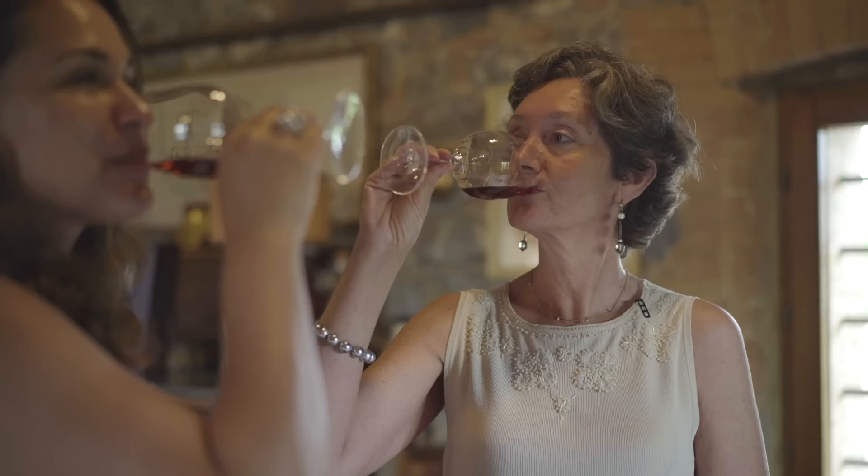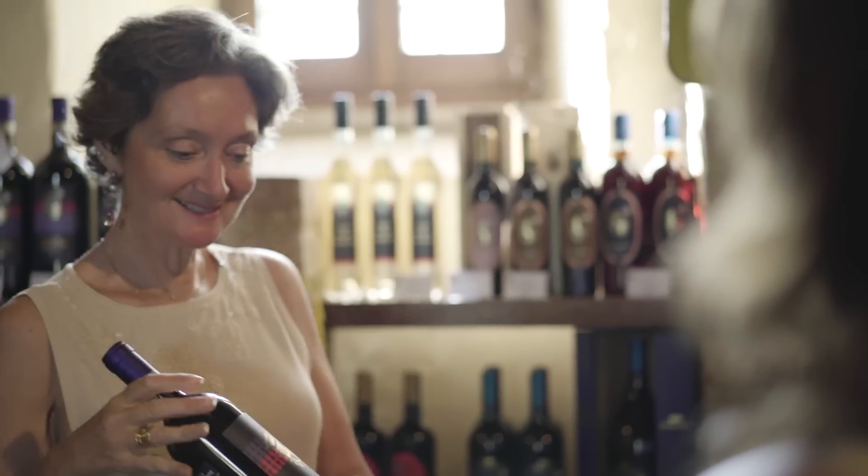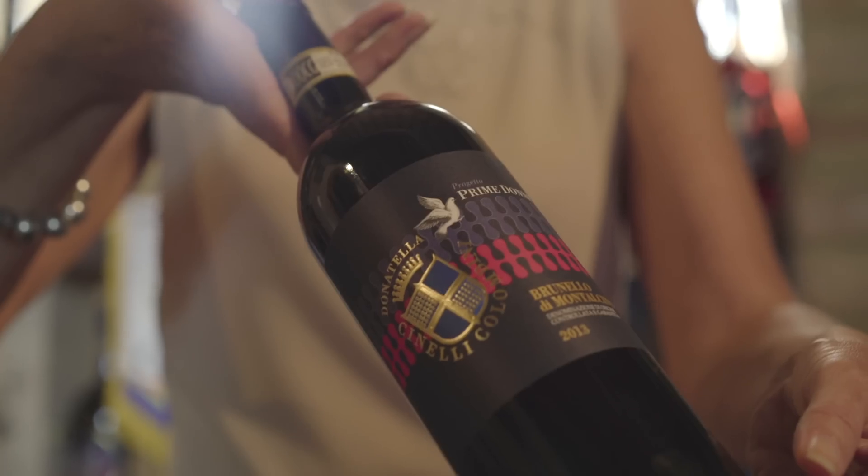After watching, we sampled a sweet dessert wine, and Antonella kindly left me with a parting gift — the Brunello Prima Donne.